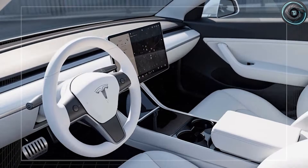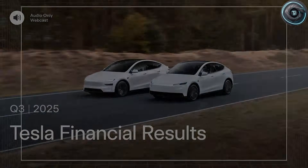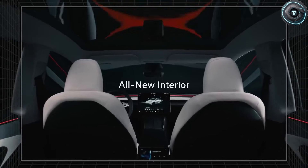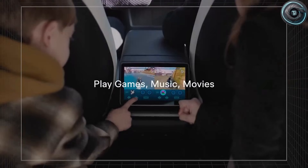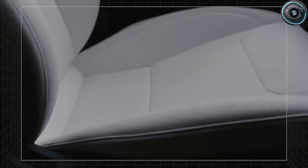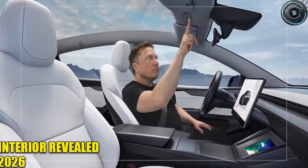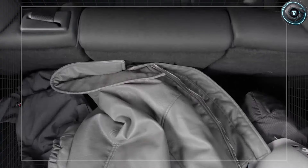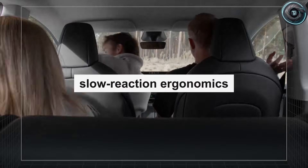Elon Musk almost never says the word amazing, unless something breaks a rule that most car companies have treated like it is unchangeable. That is why his reaction to the 2026 Tesla Model 2 Senior Edition interior matters so much. Because this is not a simple refresh where they move a screen, change a seat color, and call it a day. This feels like Tesla quietly admitting something the industry has ignored for decades — that the average driver is getting older, the human body changes, and most cabins are not designed for the real limits that come with age.